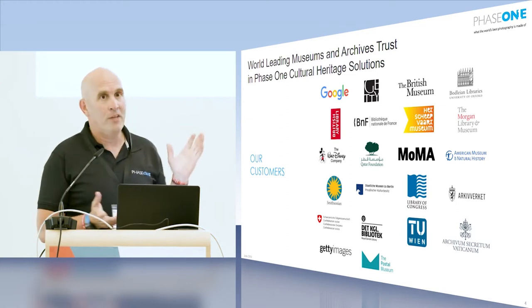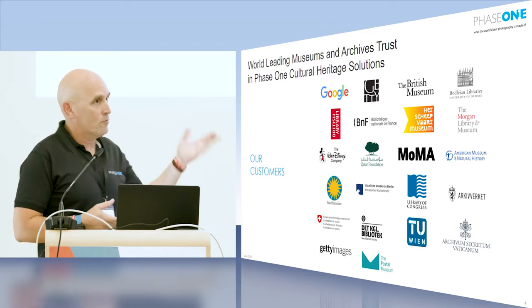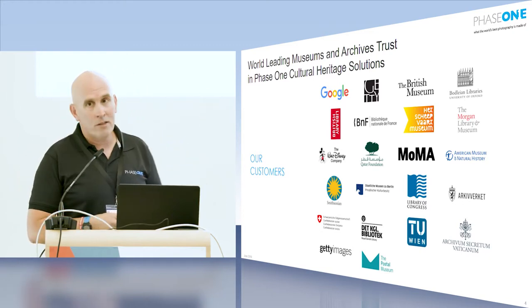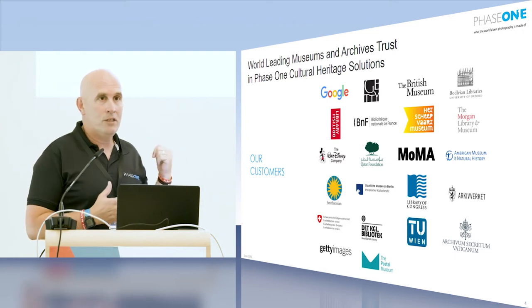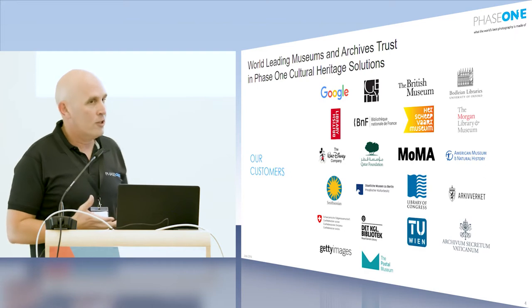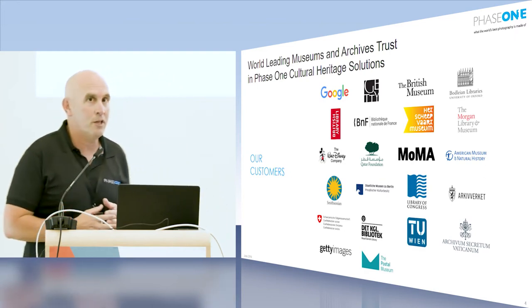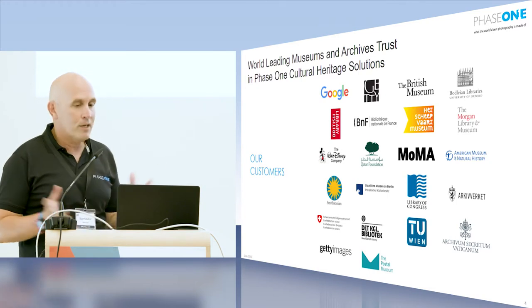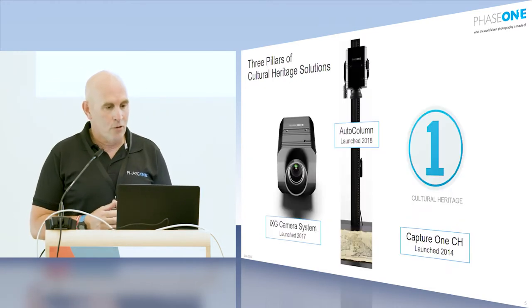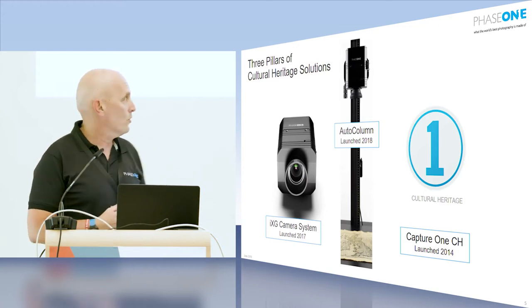Just a few names that we can drop — as you can see, it's a worldwide known brand in the marketplace, and we work with museums, with archives, with national libraries, and with some privately funded foundations. The core, let's say three pillars of our technology or our solutions.